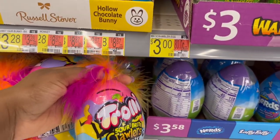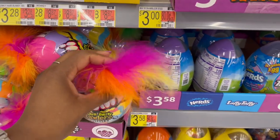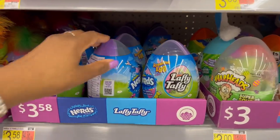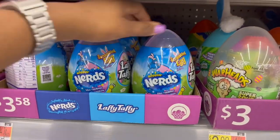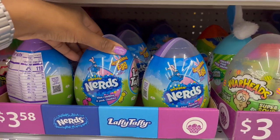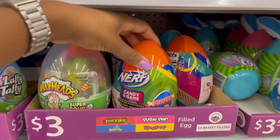Down below for $3.58 they have the Trolli sour crawlers mini ones. And then we also have Laffy Taffy and Nerds, all in the same packaging — $3.58.